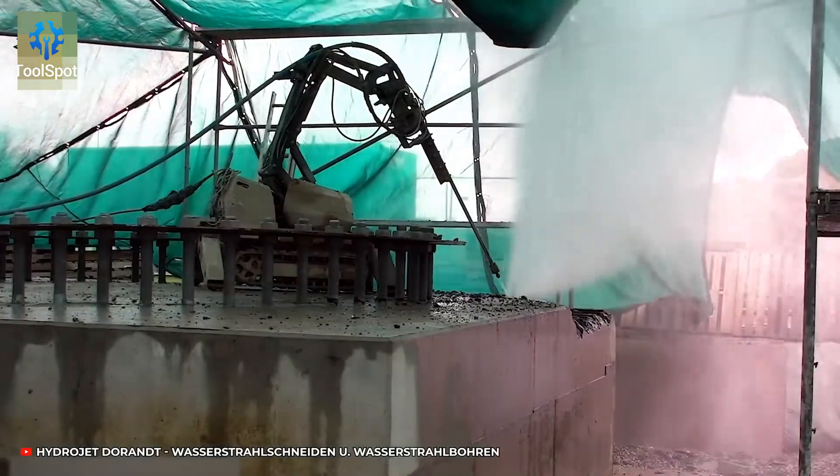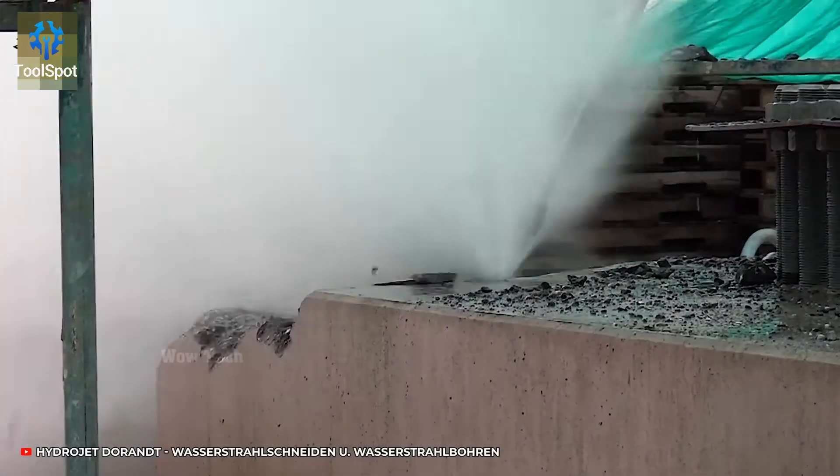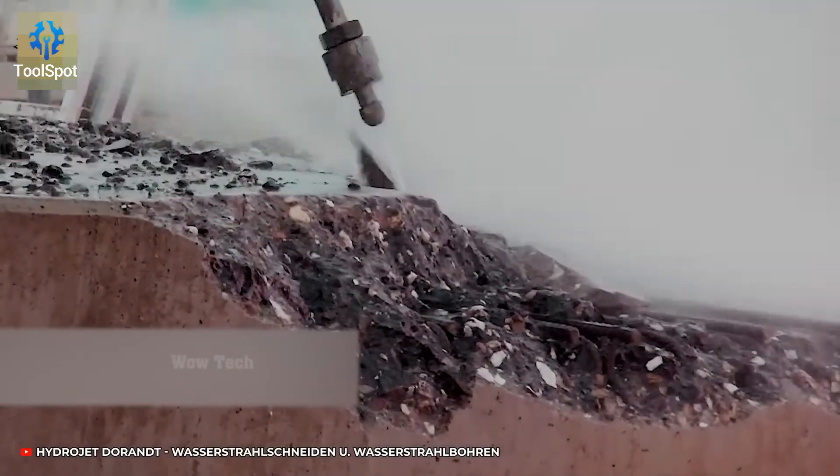This high-pressure water jet cleans up concrete without touching the rebar. Smooth and surgical.